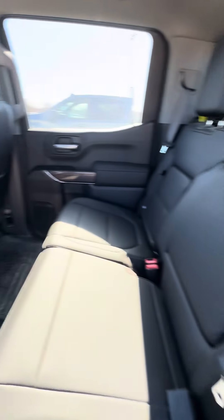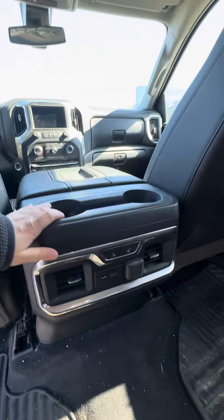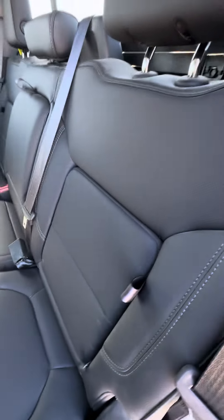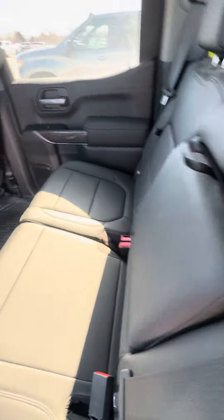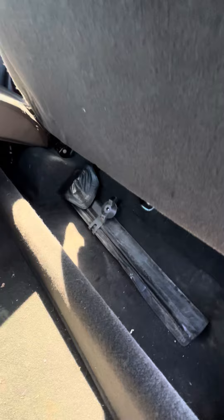You do have the nice leather interior. Heated seats for the back passengers. And then there are these nice pockets in either outboard seat. Cup holders here.